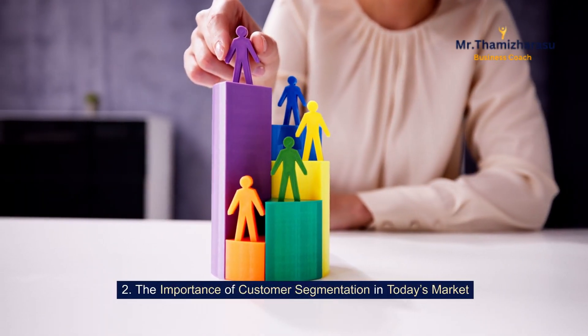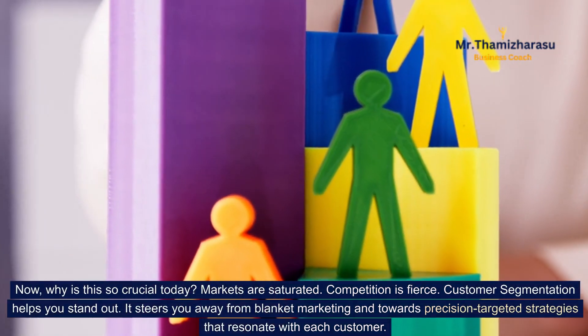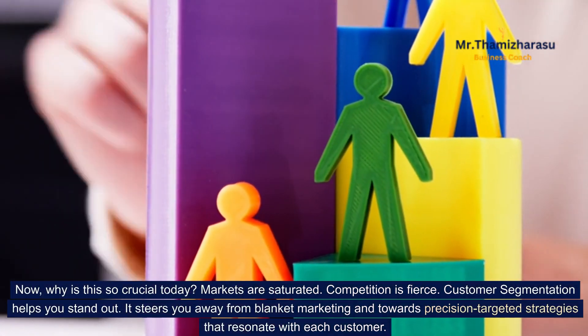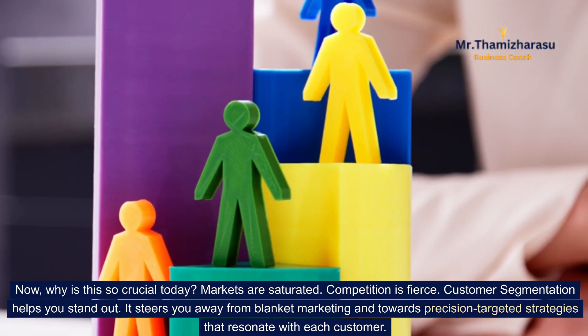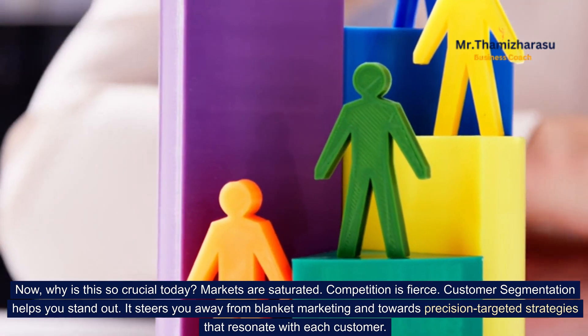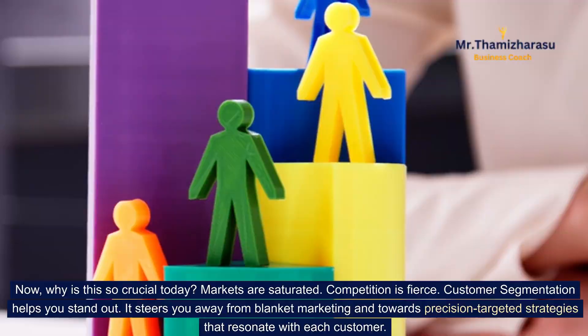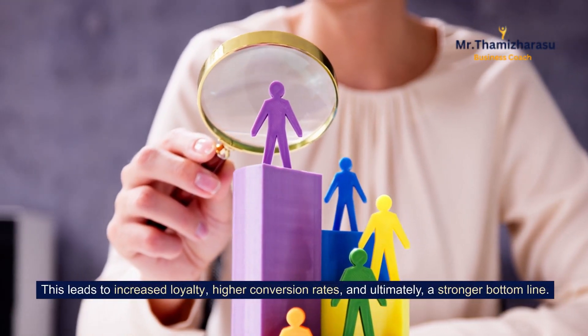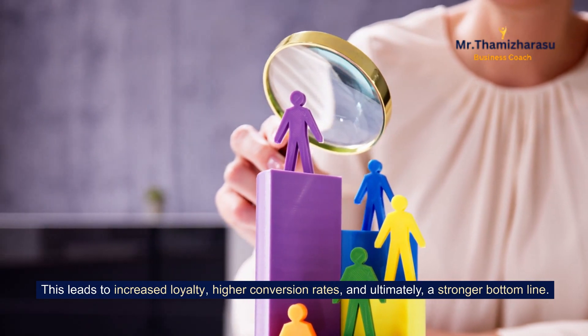The importance of customer segmentation in today's market. Why is this so crucial today? Markets are saturated. Competition is fierce. Customer segmentation helps you stand out. It steers you away from blanket marketing and towards precision-targeted strategies that resonate with each customer. This leads to increased loyalty, higher conversion rates, and, ultimately, a stronger bottom line.